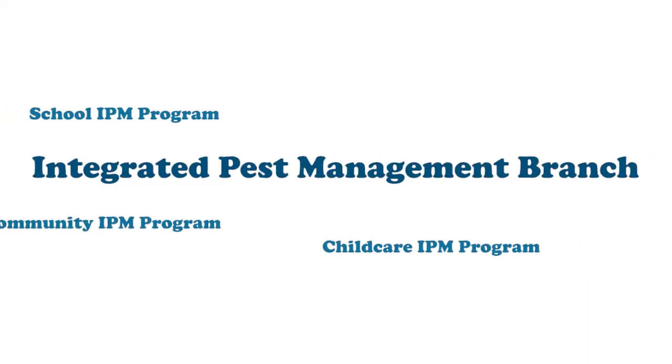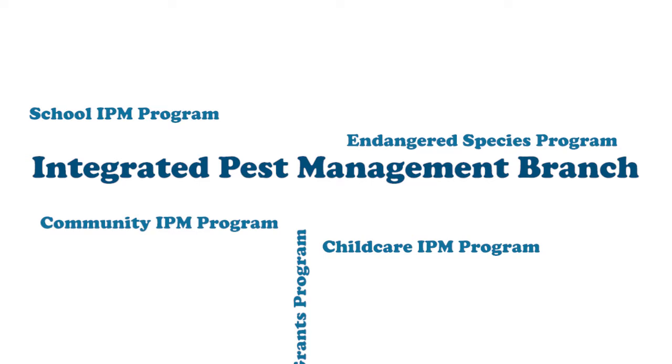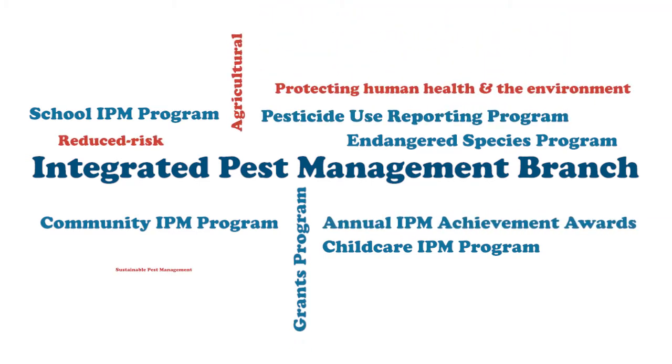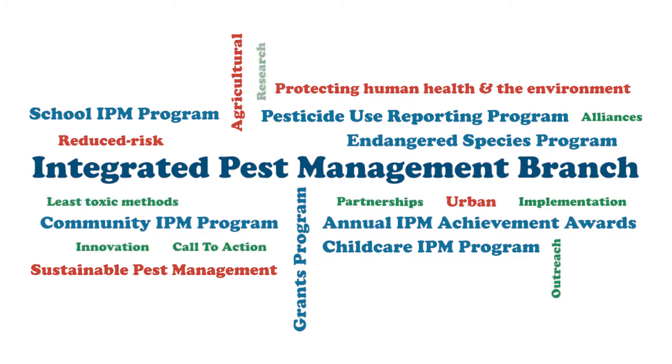Through our school IPM, childcare IPM, community IPM, endangered species grants program, and pesticide use reporting programs, DPR helps advance the adoption of IPM to protect human health, the environment, and our state's natural resources.